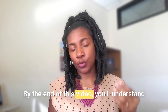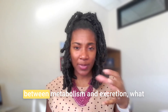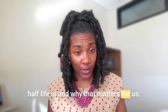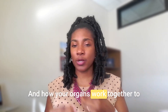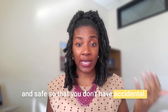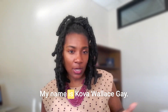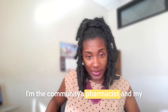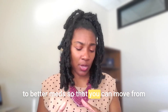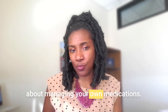By the end of this video, you'll understand what elimination really means, the difference between metabolism and excretion, what half-life is and why that matters, and how your organs work together to keep your medication levels in balance and safe. My name is Dr. Tekova Wallace-Gay. I'm the community's pharmacist, and my goal is to help you build your bridge to better meds so that you can move from confusion to clarity and feel confident about managing your own medications.